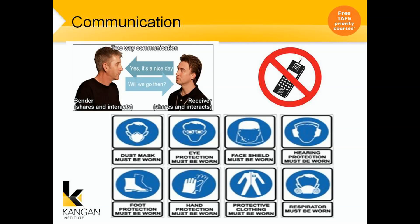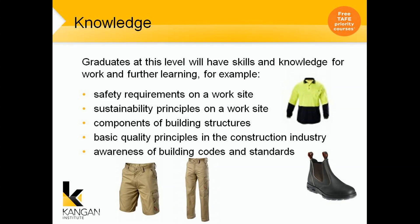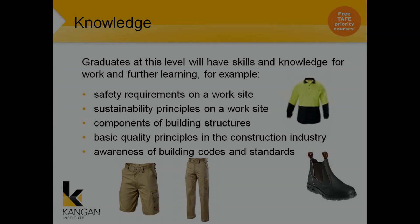Communication — two-way communication is through verbal and mobile phones, which need to be turned off during class. All of these safety signs will be around workshops, so familiarise yourself with them as they will also be out on work sites. Graduates at this level will have skills and knowledge for work and further learning — for example, safety requirements on a work site, sustainability principles, components of building structures, basic quality principles in the construction industry, and awareness of building codes and standards.